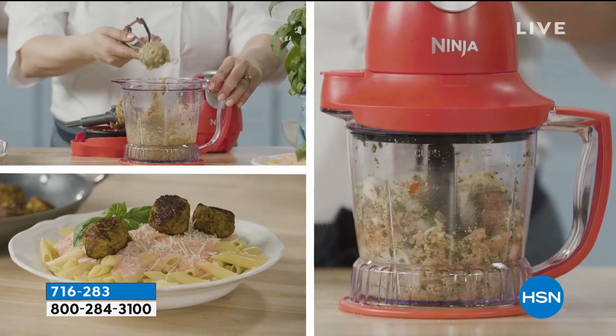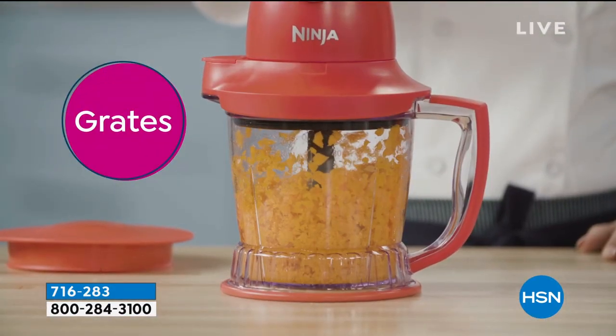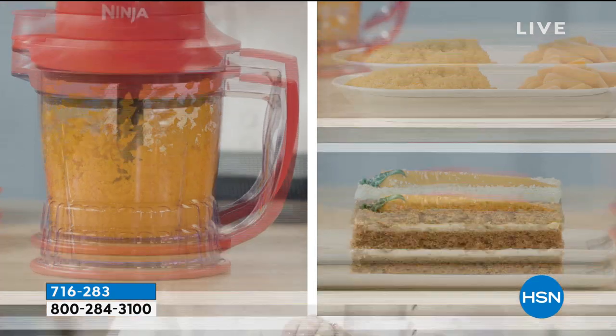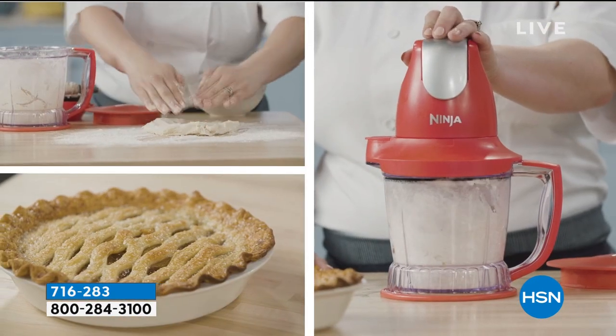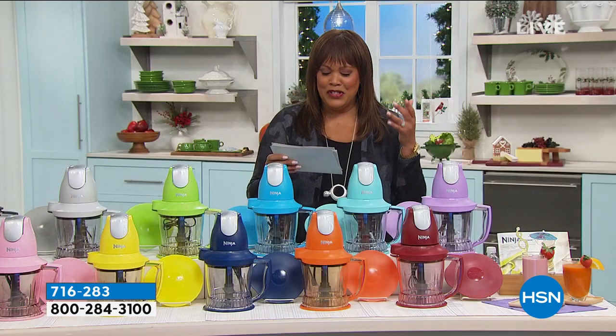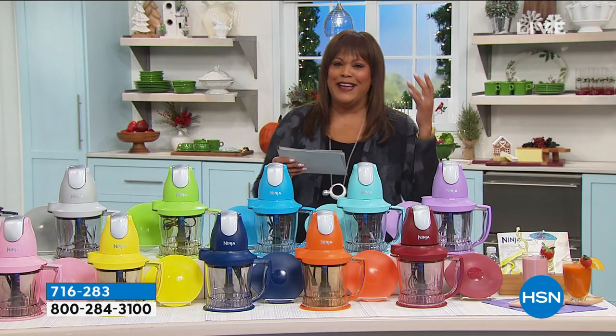Everything is on five flex pay, so you get this home — I can't believe this — for $6. It even makes dough. There's nothing that this Ninja Storm 450 watt can't make. Just choose your color — we've got a whole bunch of colors.